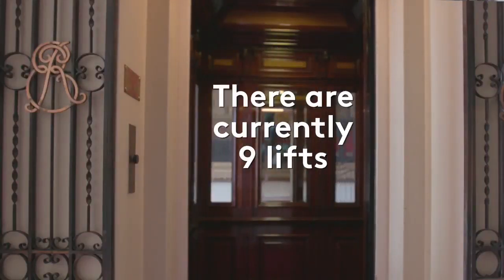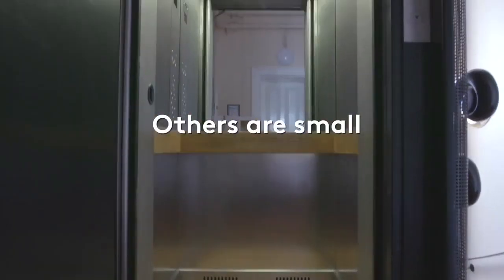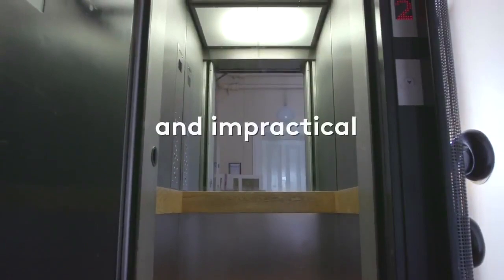New lifts will have a number of benefits. Firstly, they will allow the building to be used more efficiently in the delivery of day-to-day operations and events.